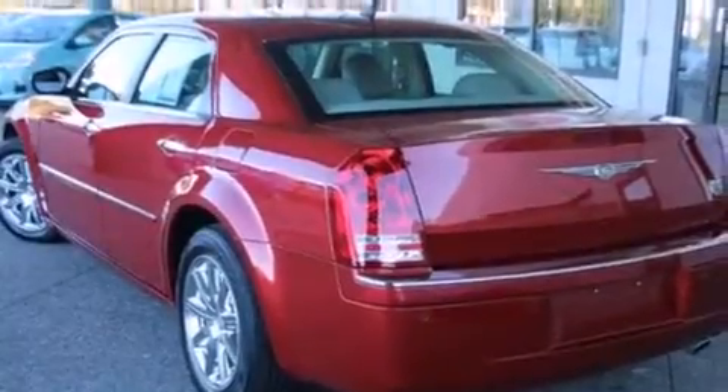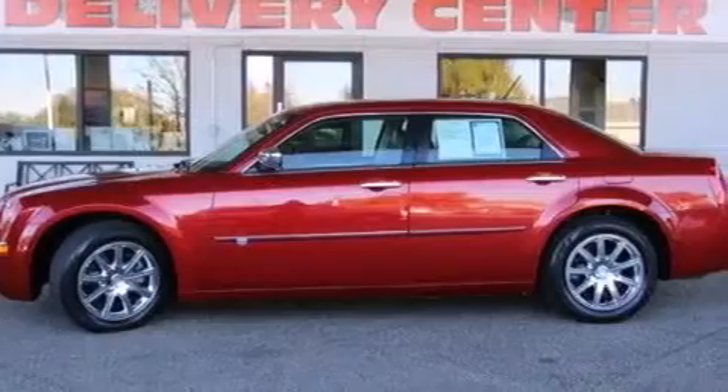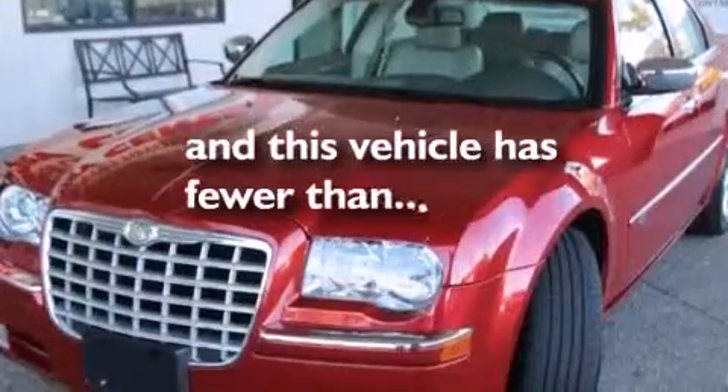A passenger side airbag, adjustable driver pedals, steering wheel memory settings, and air conditioning with automatic climate control. This vehicle has less than 73,000 miles.